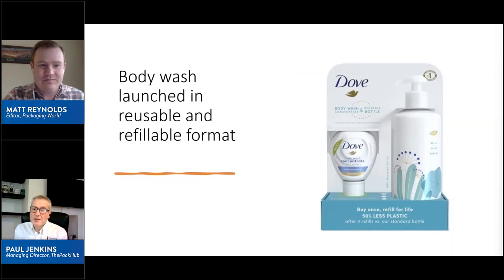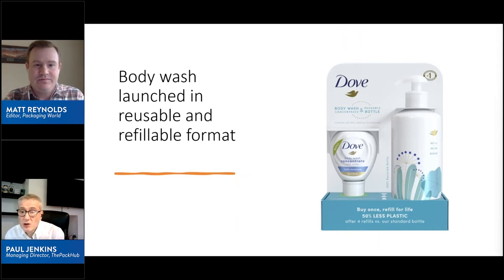Next, Unilever in the US has launched Dove Body Wash in a reusable and refillable format. Consumers have two options: the more expensive option is the Dove reusable aluminium bottle and body wash concentrate, priced at just under $15. It comprises an aluminium bottle plus a squeezable four-ounce concentrated body wash that is four times concentrated and, when diluted with water, makes 16 ounces of body wash — again, effectively taking water out of the supply chain. The concentrate bottle uses 50% less plastic than a standard bottle and is made from recycled plastic.